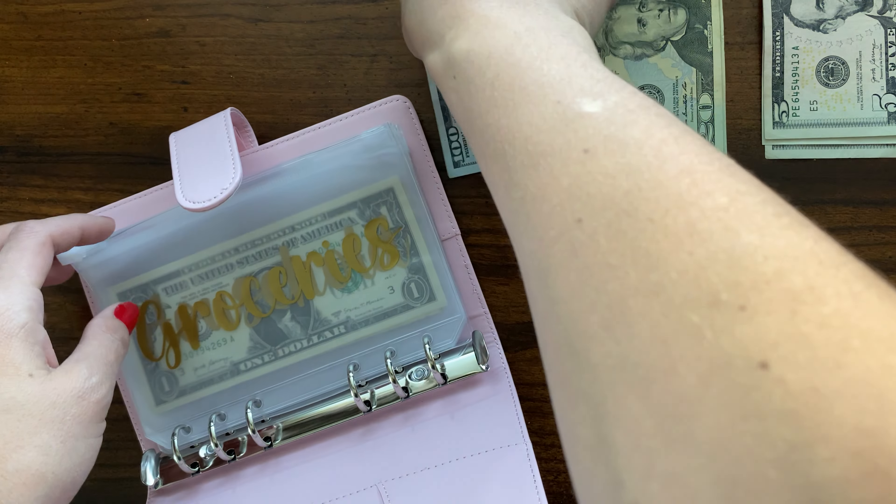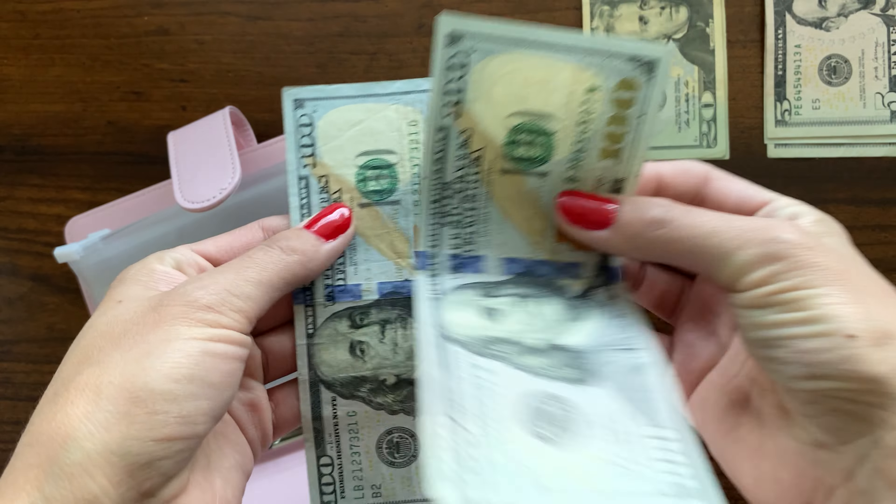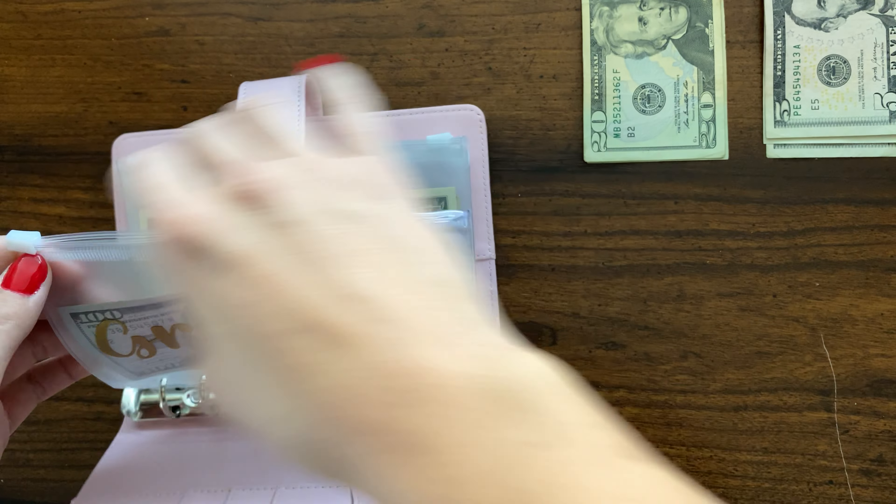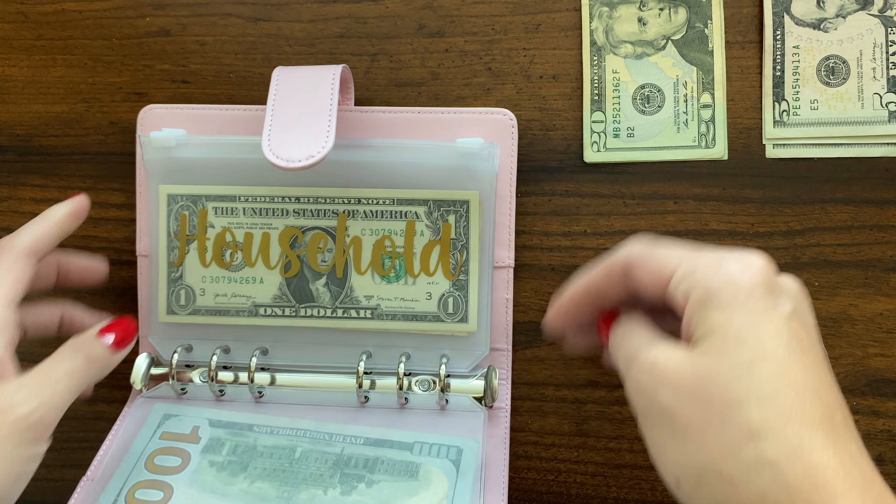Groceries is gonna get $200. I decided not to get it in all 20s this time, just because I felt like I spend it quickly.